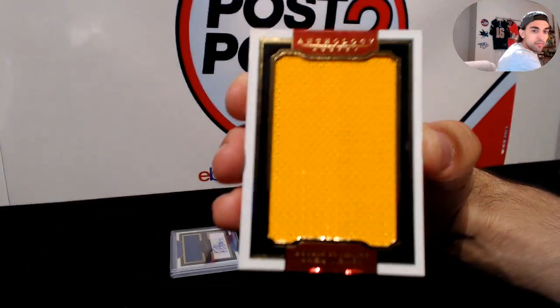Not too bad — for the Dallas Stars we have Jamie Benn, textured materials, numbered to 189, with a patch in the bottom corner — a green patch with some multicolored jersey pieces as well. Jamie Benn, there we go.